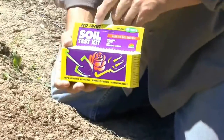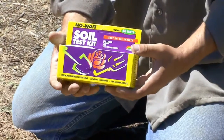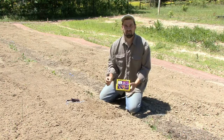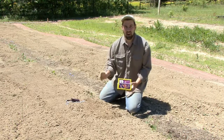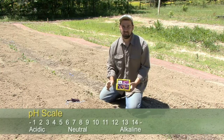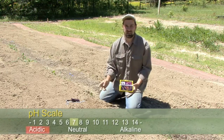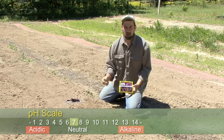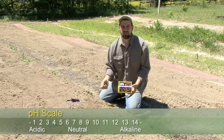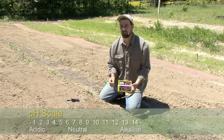This soil test kit can be used to test for pH. pH is the acidity or alkalinity of the soil — it's a scale of one to 14. Seven is neutral, right in the middle, neither acid nor alkaline. Most of our garden soils that are very good and productive are a seven or just a touch acidic, maybe a 6.5 on the pH scale.